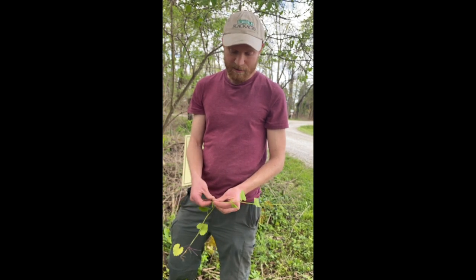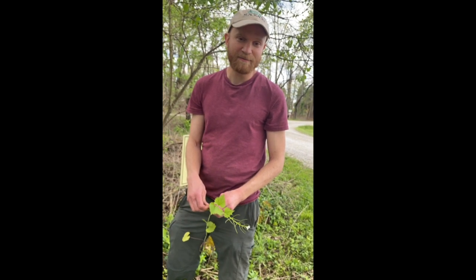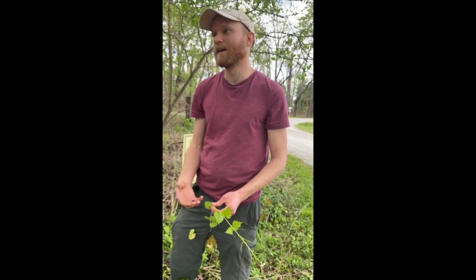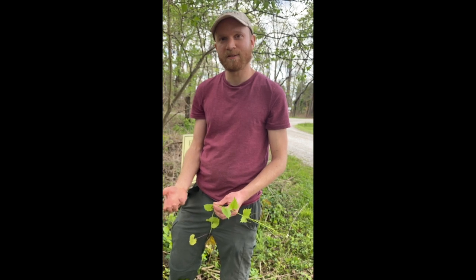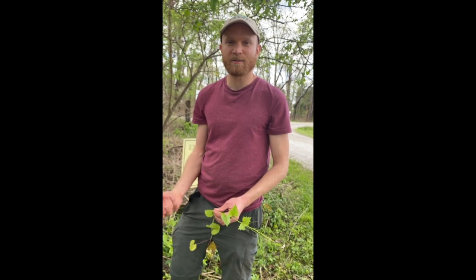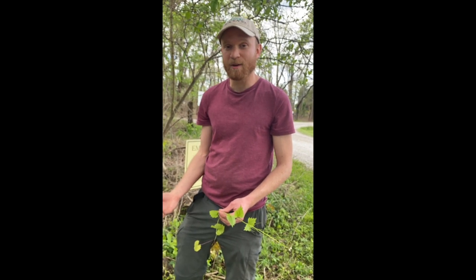It has a spicy mustardy garlic flavor, hence the name garlic mustard. It tastes very similar to Asian mustard greens. It has a little bit of a kick to it, but it's excellent in a little bit of salad or cooked greens. A lot of people make pesto out of it.